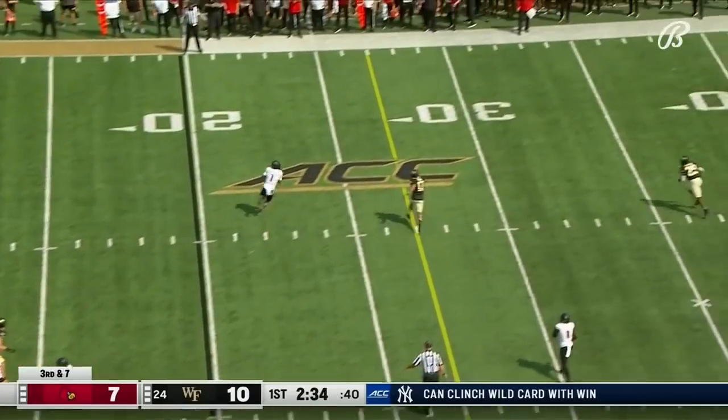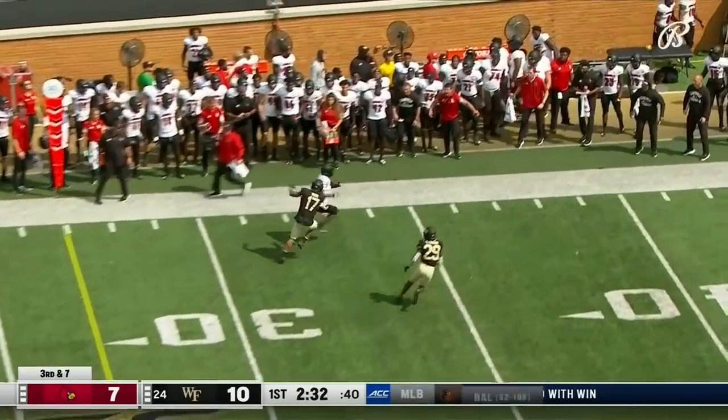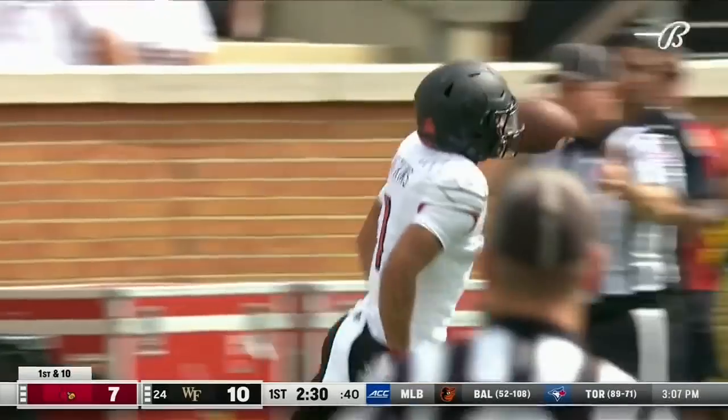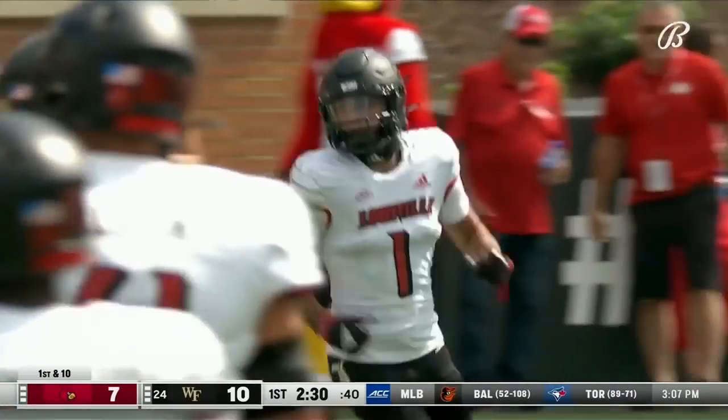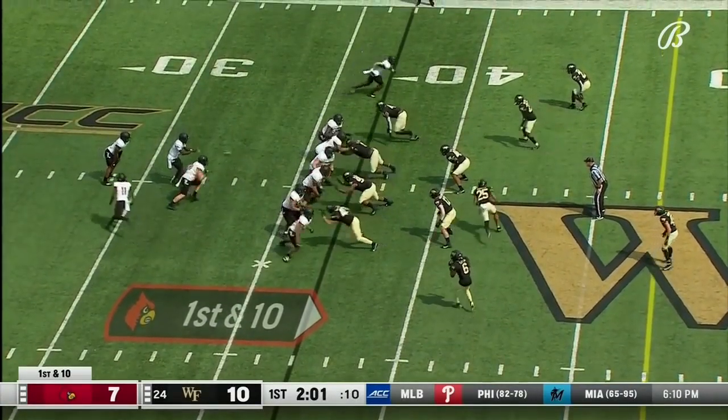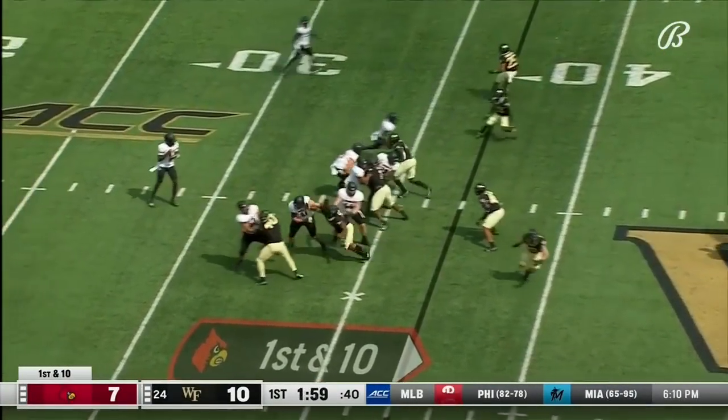Cunningham — sturdy pocket, beats his man. That's Watkins. He's got a first down and out near the 35-yard line. Travion Red had to force Watkins out of bounds. You see how upset he was — he couldn't turn it up and take it to the paint. 17 yards on the previous play.